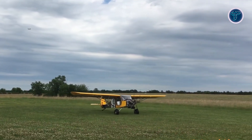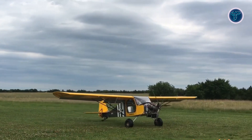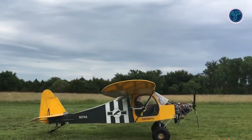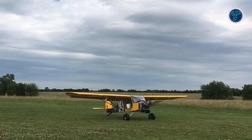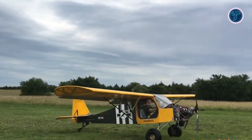One of its standout features is the foldable wing design, allowing for easy transport and storage. With takeoff rolls under 400 feet and landing rolls as short as 150 feet, the Chipper is well-suited for remote and unimproved airstrips. Offered in both tail-dragger and tricycle gear setups, it's a practical, flexible choice for light sport aviation.